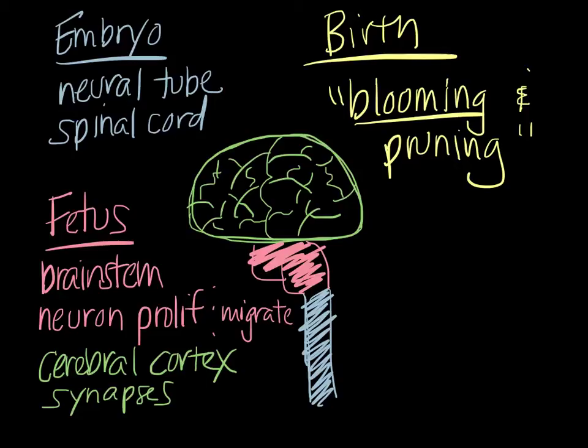This overproduction of synapses begins earlier in sensory regions — which is why babies have better sensory function than motor function for a while — but then eventually progresses to motor and higher areas of the brain that control things like judgment, emotion, and memory. Through early childhood you see this huge burst of synapse formation.